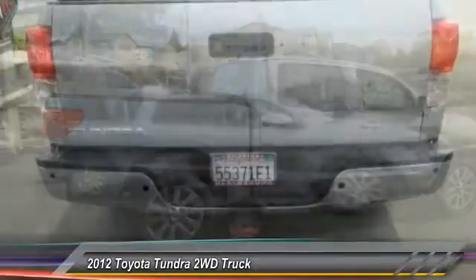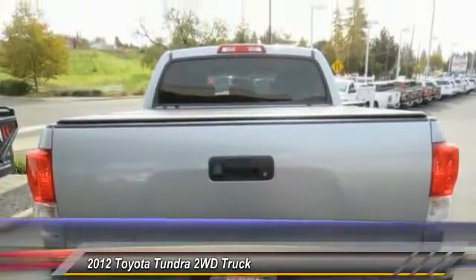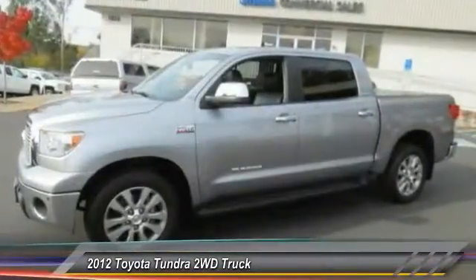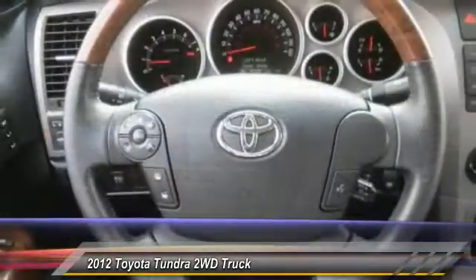With a towing capacity of up to 10,000 plus pounds and a payload capacity of over 2,000 pounds, the Tundra is the perfect mix of power and efficiency and is priced below $35,000. This vehicle has less than 55,000 miles.